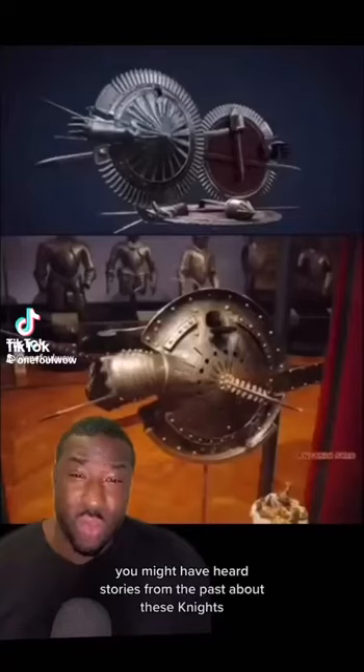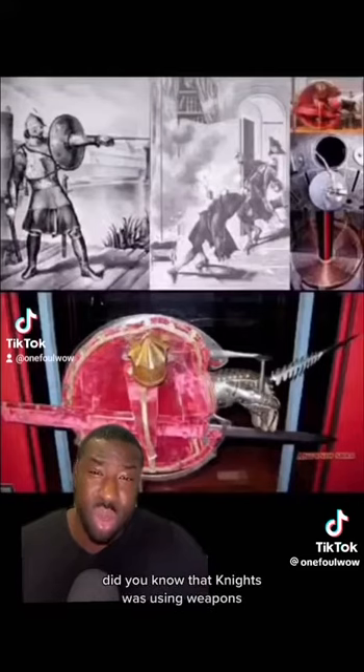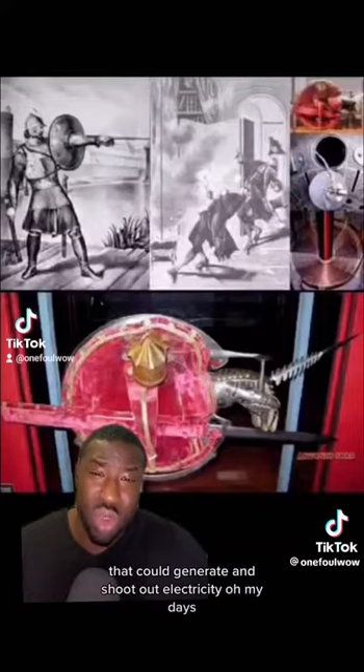You might have heard stories from the past about these knights, but I bet you've never seen weapons like this. Did you know that knights were using weapons that could generate and shoot out electricity?